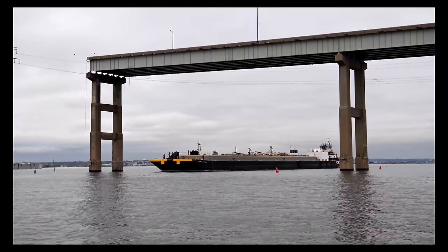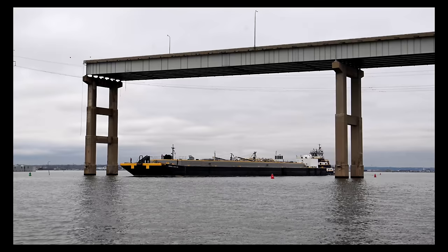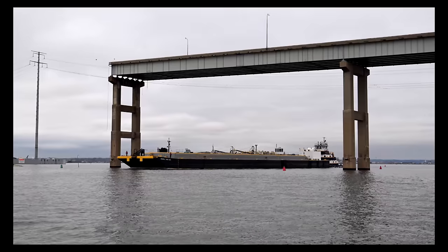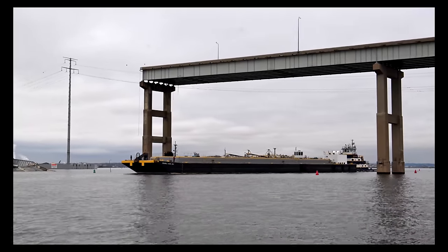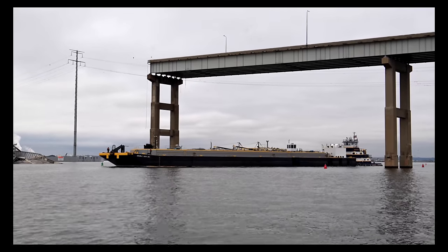I had to rush to get this one up because they just released this video. So this is the Tugboat Crystal Coast, and it's pushing this fuel barge through the temporary alternate channel created by the Bridge Response Unified Command near the Key Bridge incident in Baltimore, Maryland. This was on April 1st, 2024.